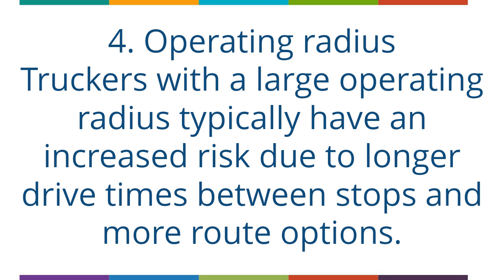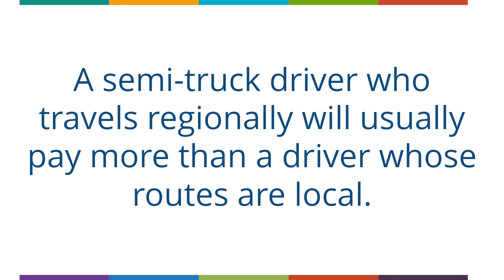The fourth factor is Operating Radius. Truckers with a large operating radius typically have an increased risk due to longer drive times between stops and more route options. A semi-truck driver who travels regionally will usually pay more than a driver whose routes are local.